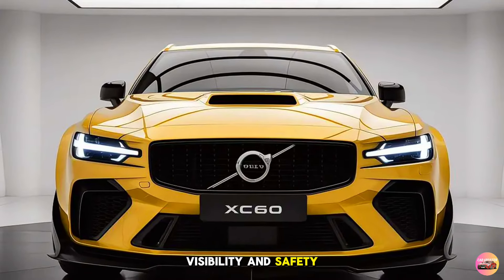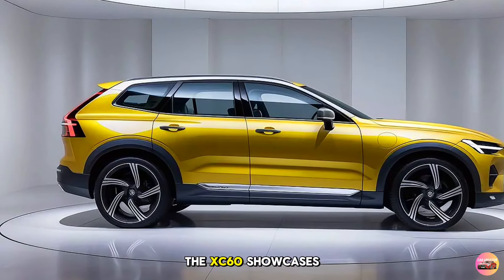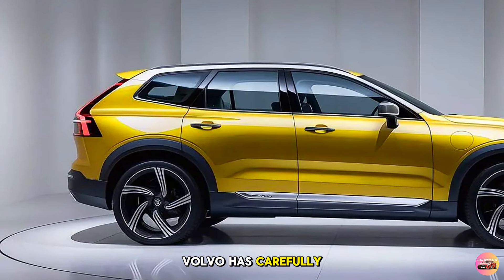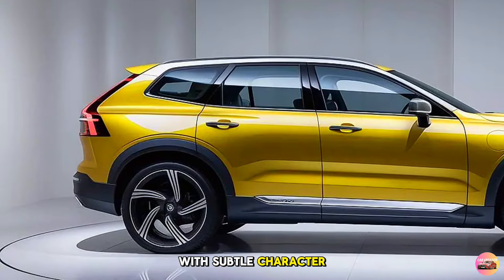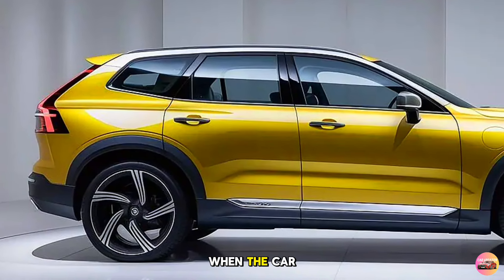These lights have become a signature design element for Volvo, offering not only aesthetic appeal but also enhanced visibility and safety. Moving to the side profile, the XC60 showcases its athletic stance. Volvo has carefully sculpted the body with subtle character lines running from the front to the rear, creating a sense of motion even when the car is stationary.